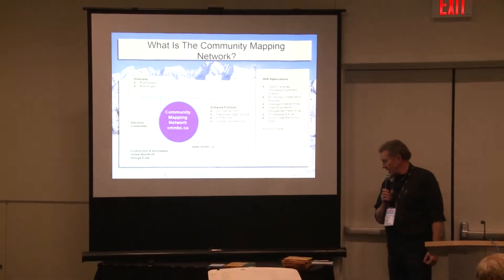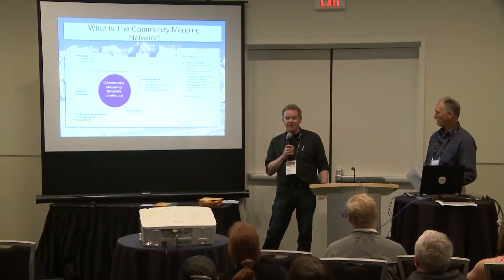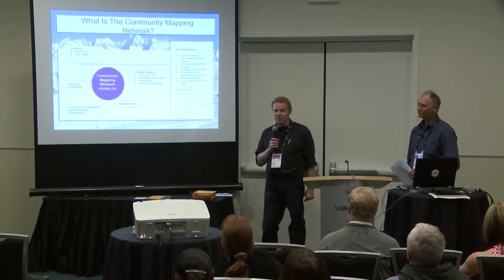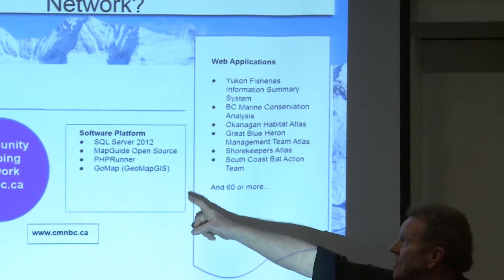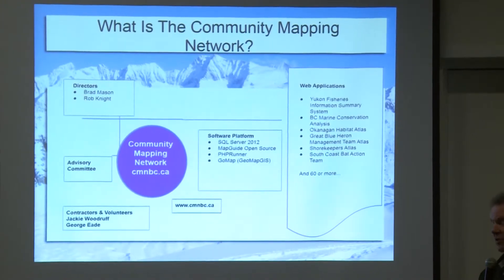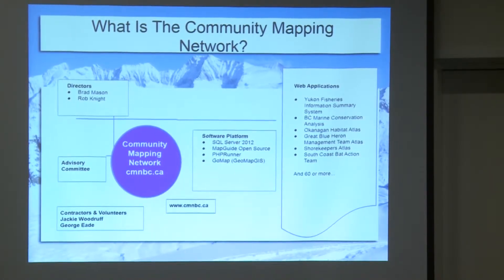We started in 2000 with web mapping, which was probably one of the first ones out on the internet — it was Argus Map, which morphed into Autodesk, then into MapGuide Open Source, which we're currently using. 14 years later, we've got about 60 apps or custom web mapping applications for a variety of groups. Our current hardware-software combination is SQL Server for the back-end data, MapGuide Open Source, a new thing called GoMap for more advanced GIS users, and PHP Runner for scripting between the SQL database and MapGuide. All very affordable for not-for-profits.